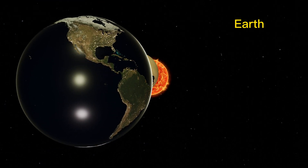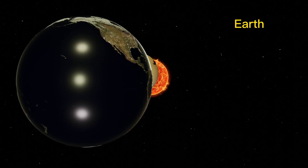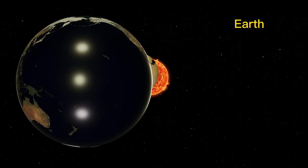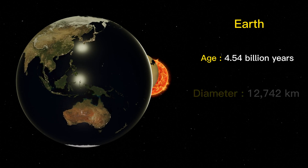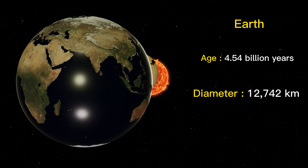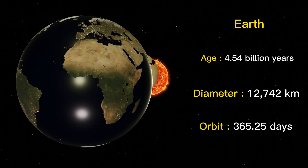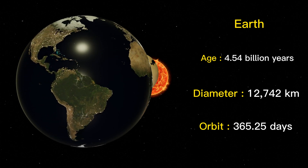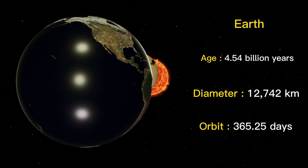Earth is the only planet in our solar system known to support life. It has a diverse biosphere with millions of different species. The planet is about 4.54 billion years old. The diameter of the Earth is approximately 12,742 kilometers. It takes the Earth about 365.24 days, one year, to complete one orbit around the Sun. This is why we have leap years every four years.